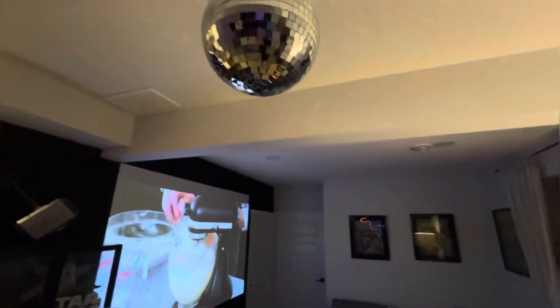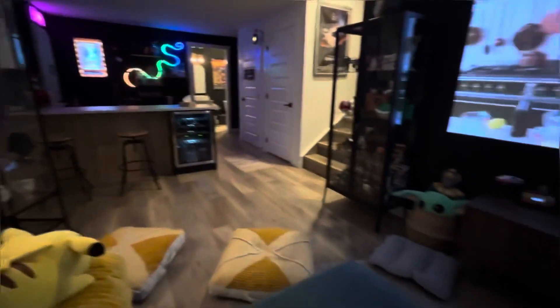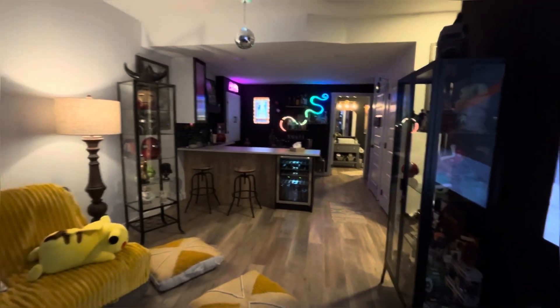Here I wanted to quickly show you how the projector performs when the lights are on. I will have a much longer review on this, so stay tuned for that.